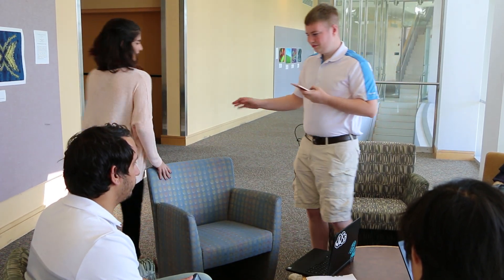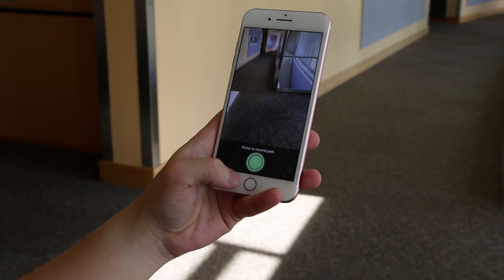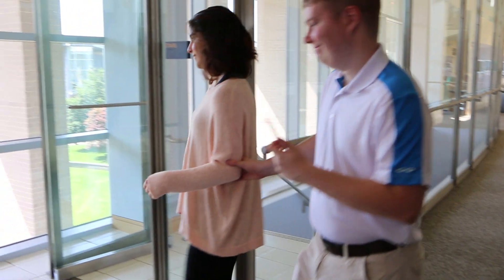Ganon is a blind cane user attending a meeting in a new building. Here, Ganon is using Clue to record a path from his meeting to the restroom. Record path. Recording path. To get started, he simply clicks record and follows a sighted friend.